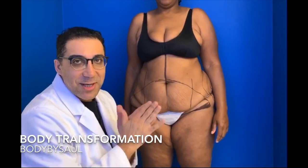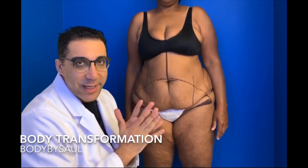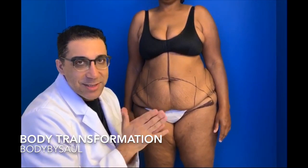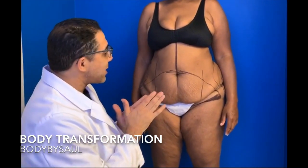Hi everyone, Dr. Saul here in Beverly Hills. We have this fabulous patient with us today. She's in her mid-40s, two kids. She's amazing, great personality, and today she's here to do some mommy makeover. So let's see what we have for this beautiful patient here.